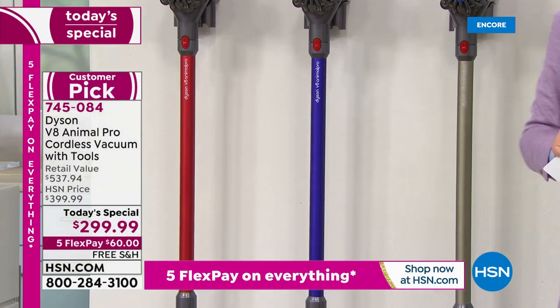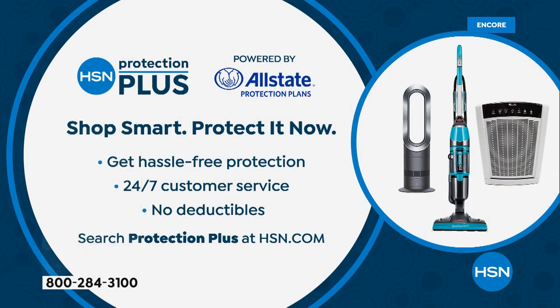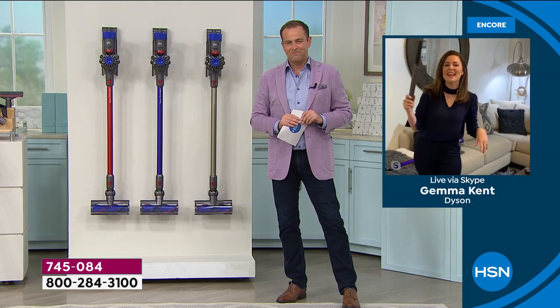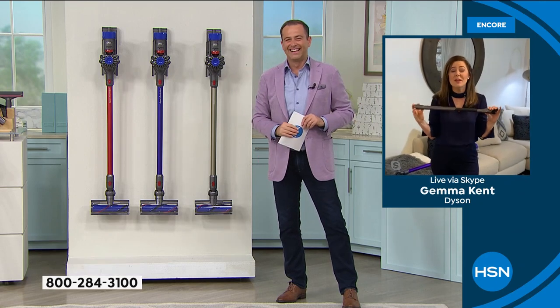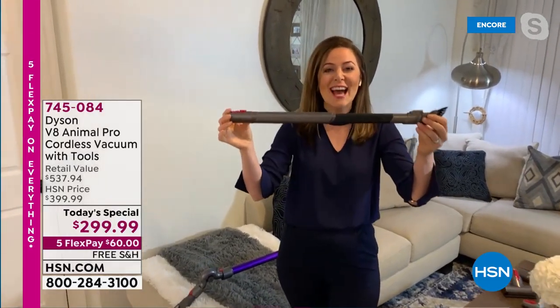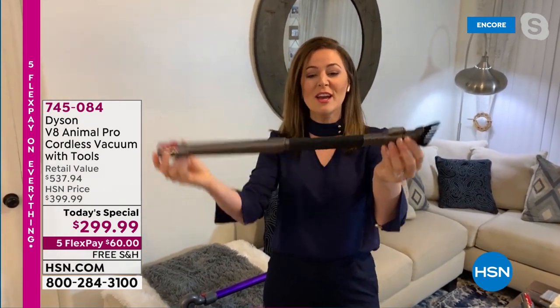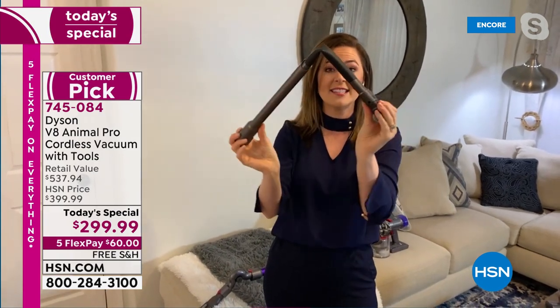Ask about HSN Protection Plus when you place your order to protect your investment. Gemma, what other wonders can you show us? Gemma: I feel like I've got my magic wand here — this is the flexi crevice tool, exclusive to HSN. Since I received it, I'm obsessed. Not only can you remove the brush bar at the end, but watch this — it bends in multiple places, so you can get around corners.